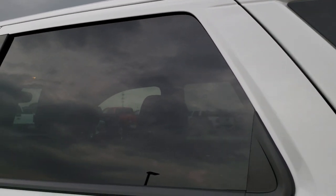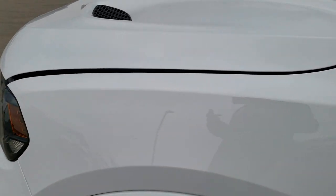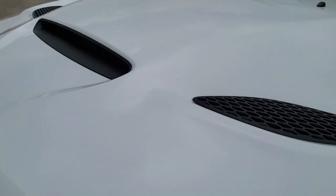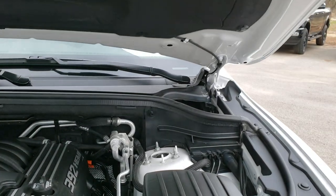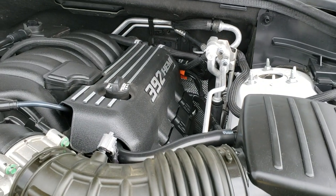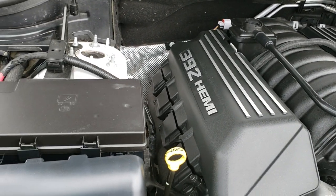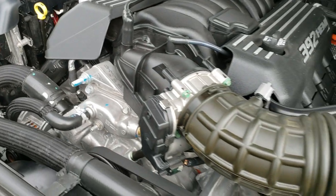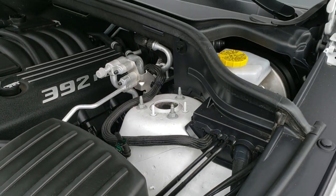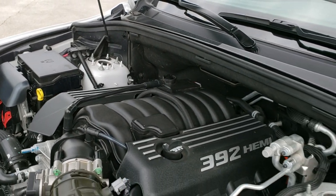I personally want to thank you for checking out the video today. Hopefully from this HD video you've been able to tell just how clean this Durango is all the way around — inside and out. Under the hood we have the 6.4 liter 392 V8 Hemi with 470 horsepower. The engine bay is very clean and runs very smooth. This Durango has been fully safetied and inspected by our service shop, has a fresh oil and filter change, all fluids have been checked and topped off, and is 100% ready to go.